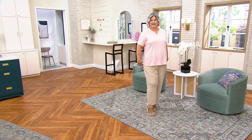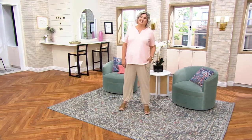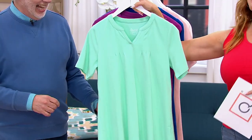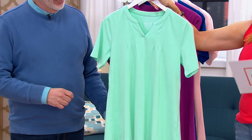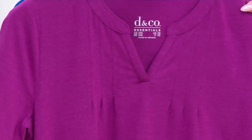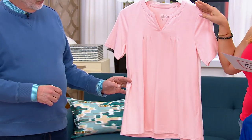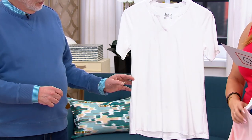Pam is wearing it in the shell pink, which, if memory serves, was last call when we presented this last. Let me take you through the other colors and then I'll do a quick change — although I really like this red, I do love this bright mint green. This is called bright mint green; this is what I was wearing earlier. Here's your plum wine. Here is your lapis blue, shell pink that we just saw Pam wearing, and here is your white.